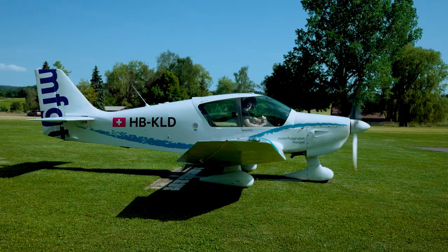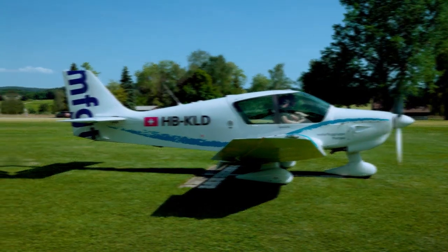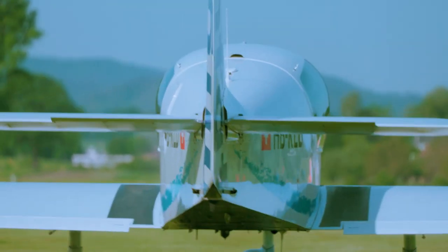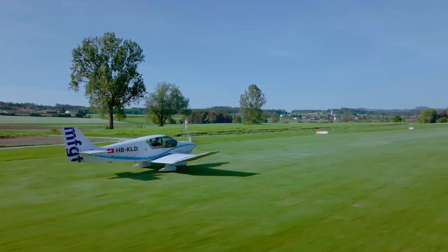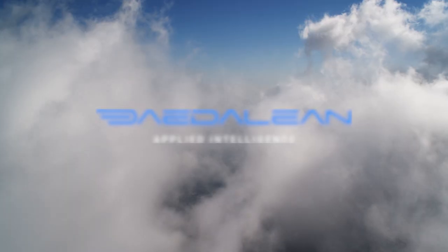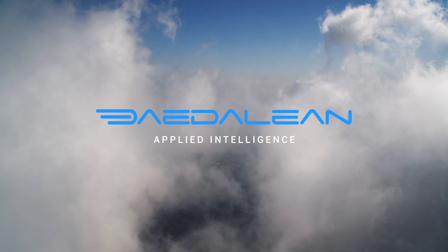The path to full autonomy will extend across years, but you can get on track now with Tadalion's eval kit. Take flight into the future with Tadalion.